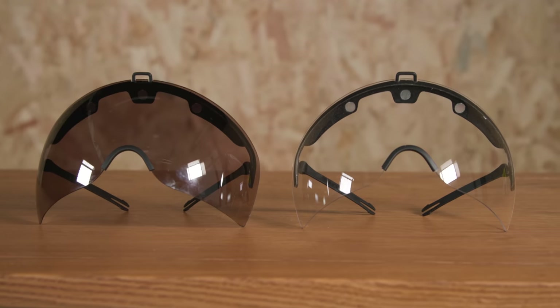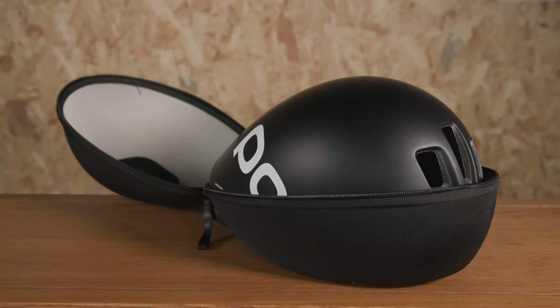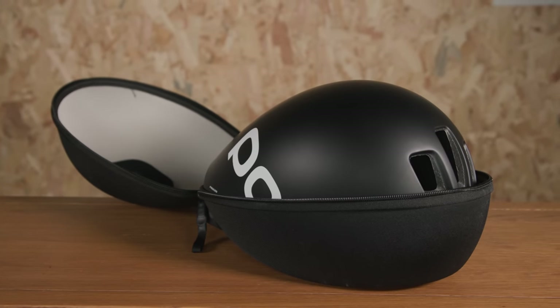As normal with POC TT helmets, you get both a clear and dark visor in the box, plus a nifty hard shell case for keeping it safe during transport. The cool thing about the visor is that it can be adjusted in and out from the helmet by 10mm.